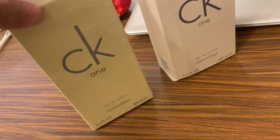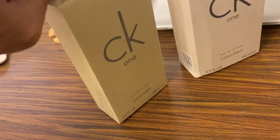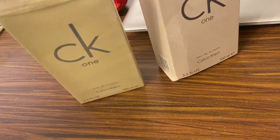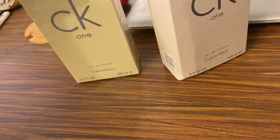I'll try to keep this video uncut, so please don't mind. Let me open this bottle now.